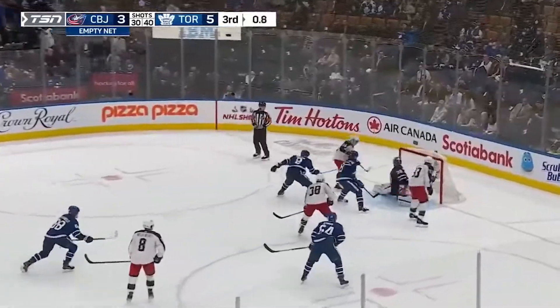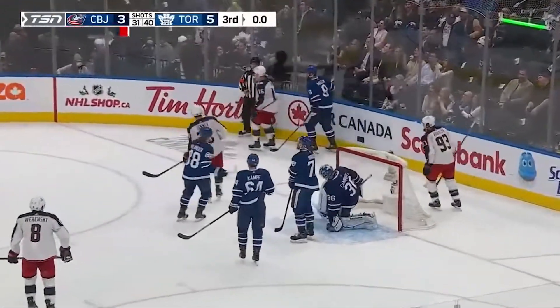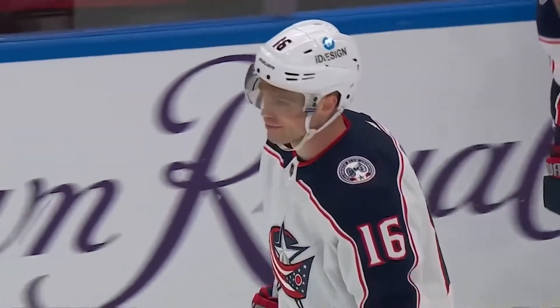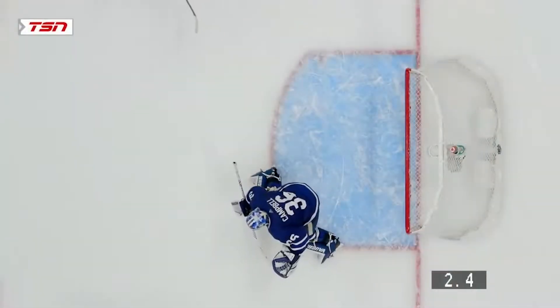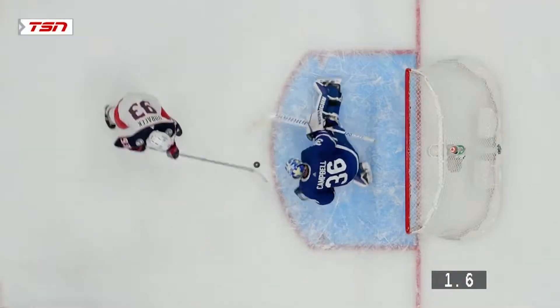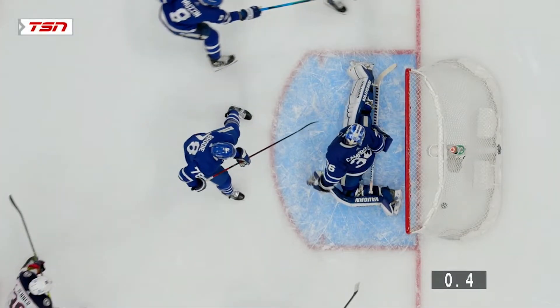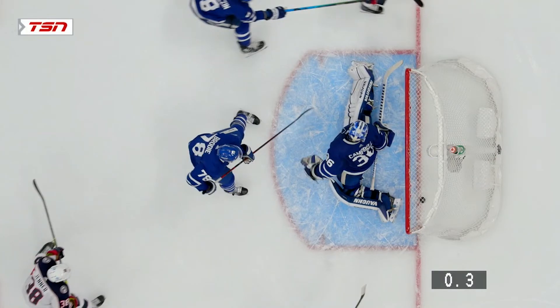Roselich throws that towards the goal. Chance back across — Gobi scores at the horn! That puck crossed the line before the horn sounded. So they've got to drop the puck one more time.